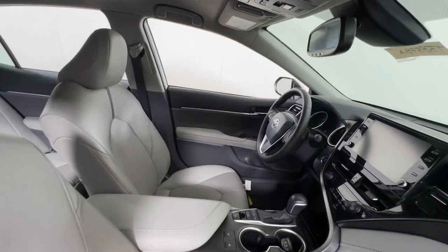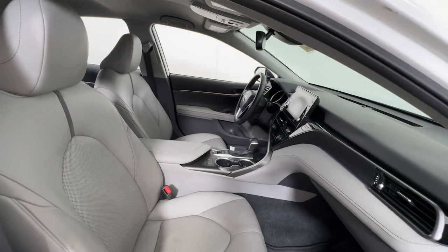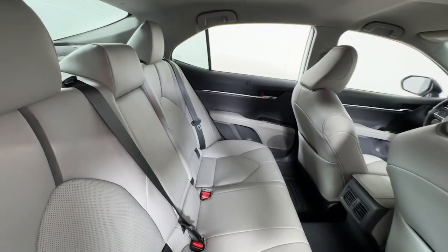Heated mirrors, satellite radio, backup camera, electronic stability control, and Bluetooth connection.